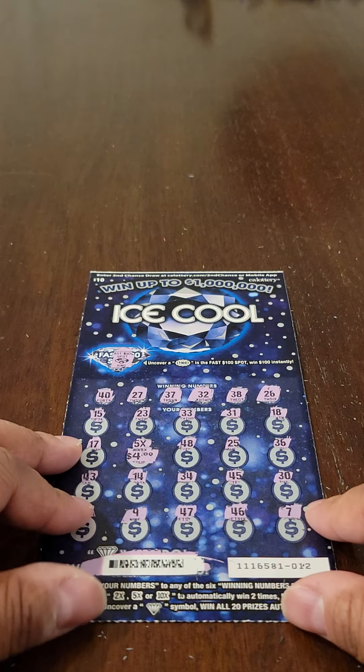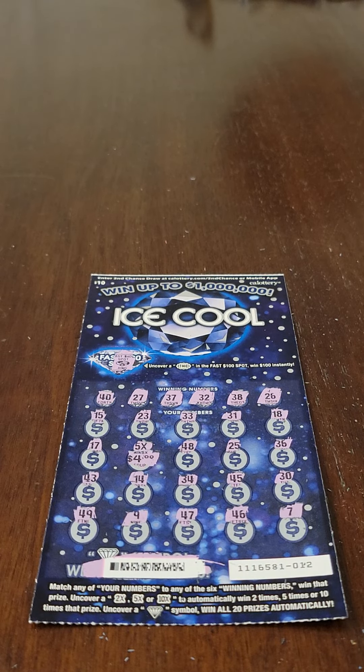Alright everyone, that's it. Again, let me know in the comments what you think about this way of scratching these tickets. If you're okay with seeing the winners and the losers, I'll go back to that — but either way let me know. I thank you all for watching. I'll see you next time. Take care.